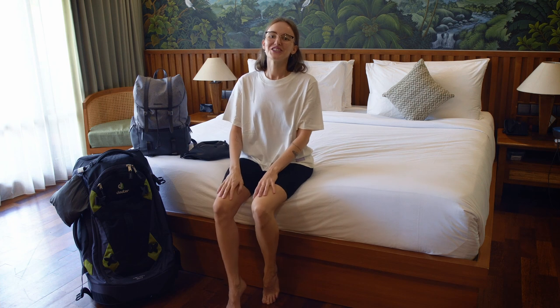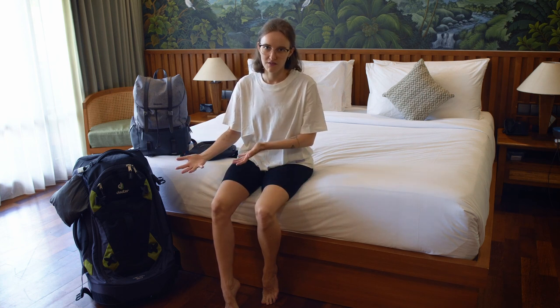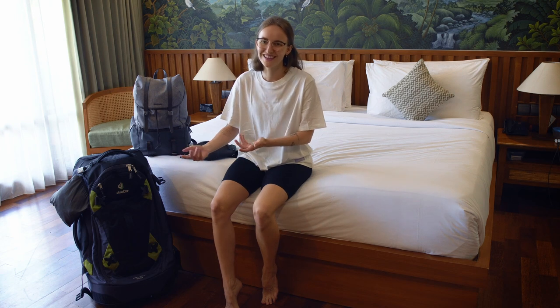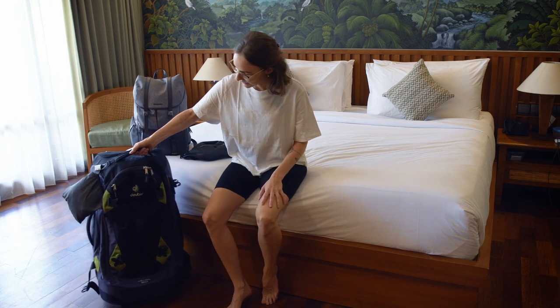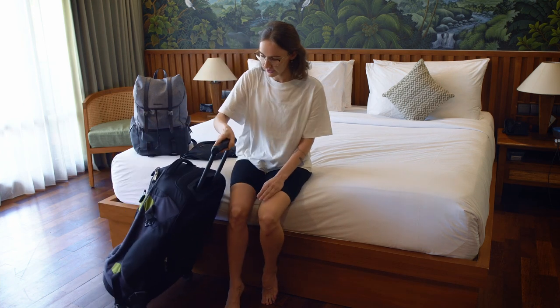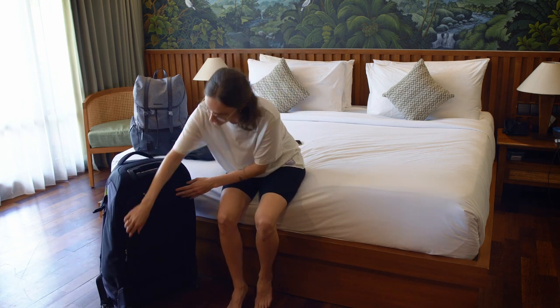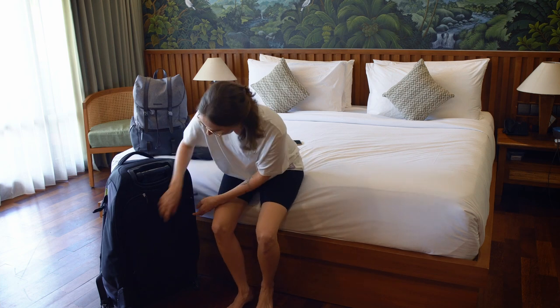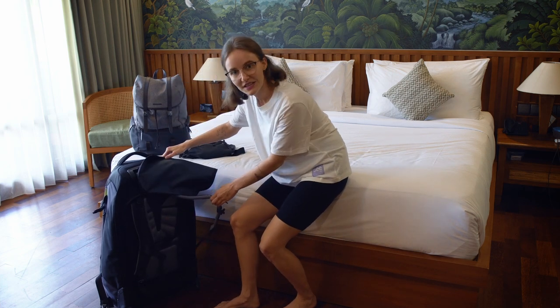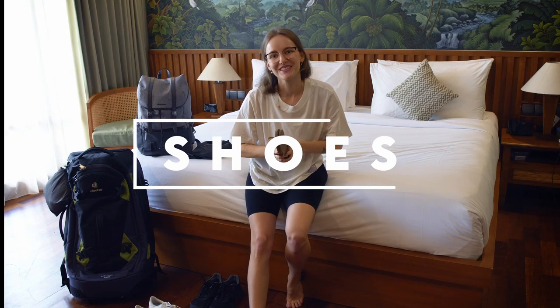I'm carrying a huge backpack here in Asia myself, so I don't even take my own advice that seriously — just joking. I'm on an open-end world trip and I just need a lot of stuff. This is my backpack — it's actually a hybrid backpack, so you can carry it like a trolley, but it also has a backpack feature so I can still carry it over the beach if I need to.